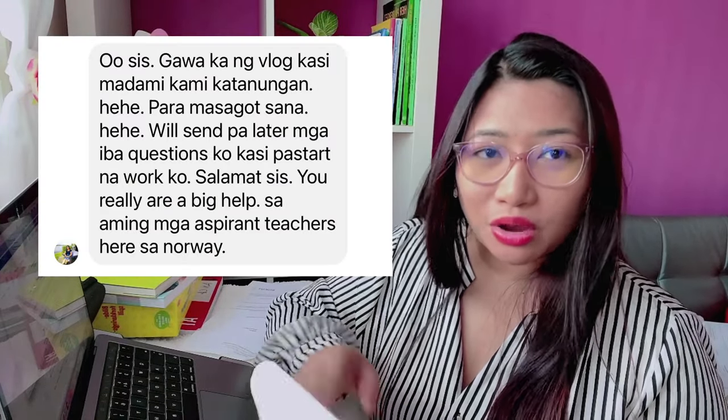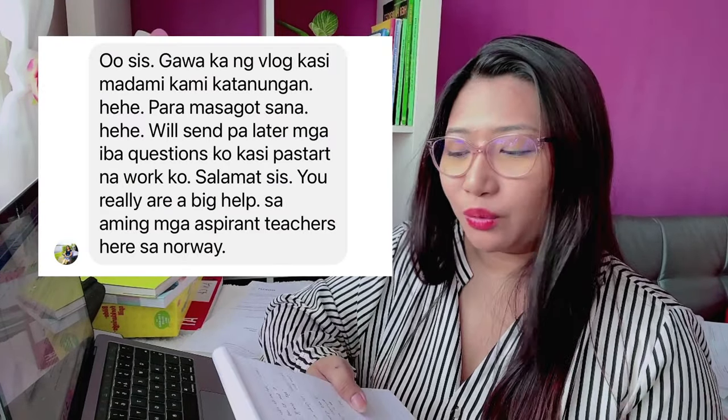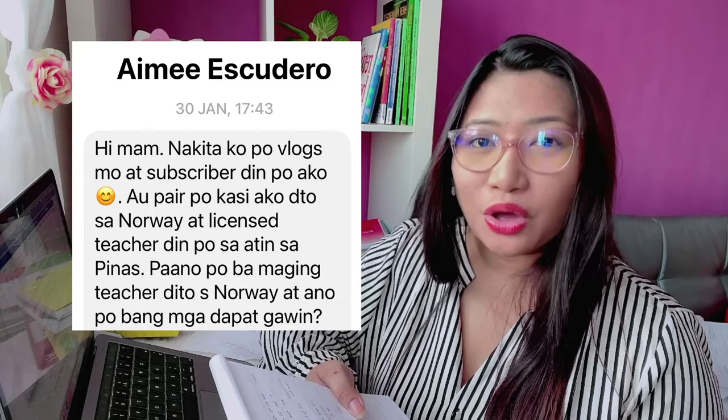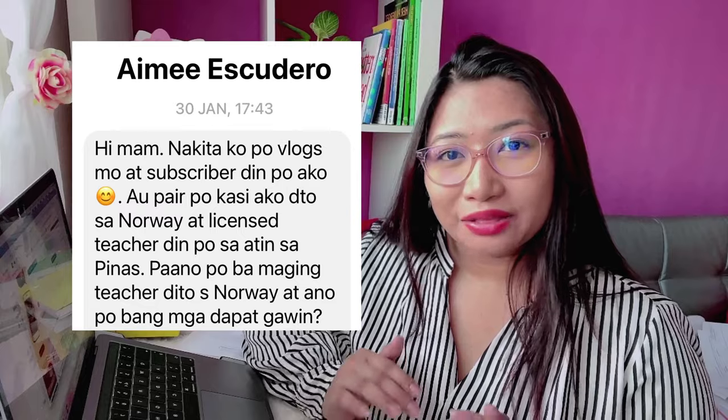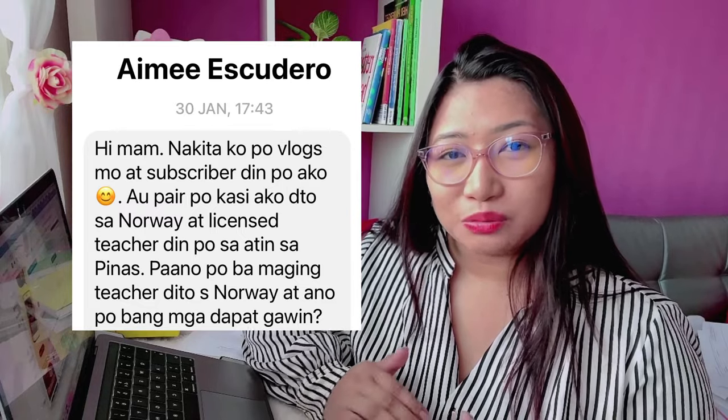I just want to say thank you to those Filipinas who also suggested this content. I want to greet Dona Roca, one of my friends in Norway, and Amy Escudero, one of my subscribers who suggested creating this full guide tutorial on how to be a qualified teacher in Norway. So, let's start.